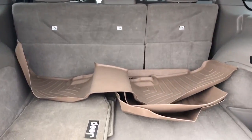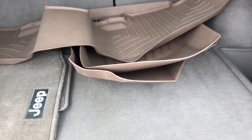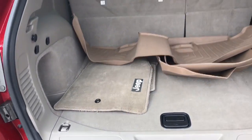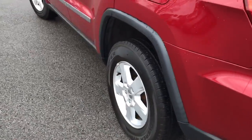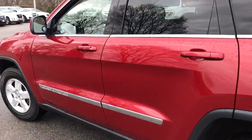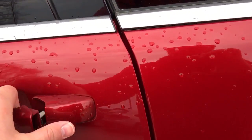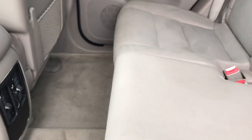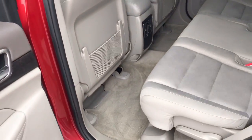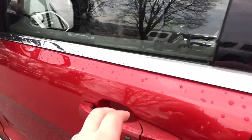Opening here, you can see it does come with the WeatherTech all-weather floor mats as well as the standard carpeted Jeep logoed floor mats. As we go into the inside here, you can see just how clean this car really is. A lot of highway miles were driven on this car. The interior is very clean, as well as the exterior.